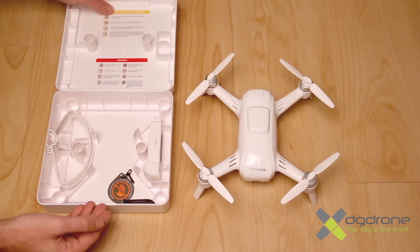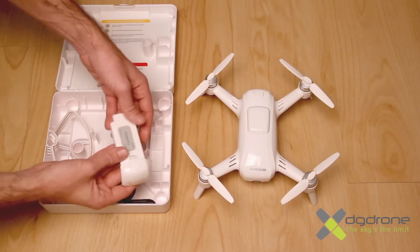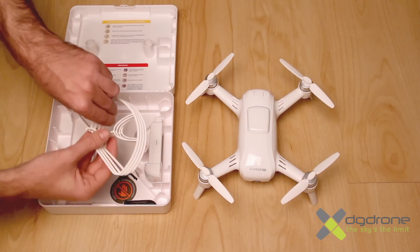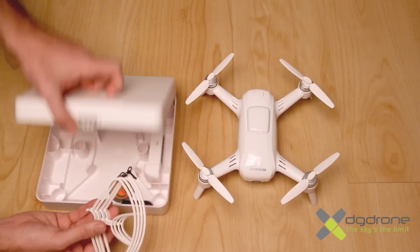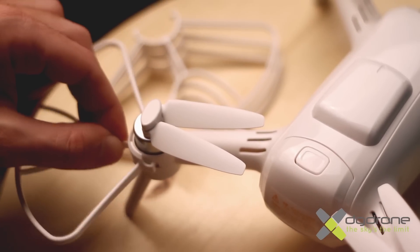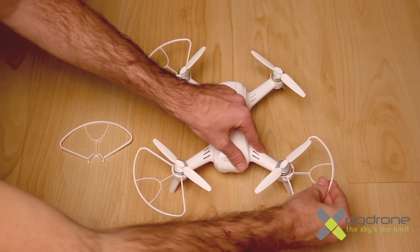En el interior de la maleta de transporte hallaremos un hueco para guardar la batería o, si llevamos instalada la batería de serie, una segunda batería, pudiendo llevar de esta forma dos baterías a la vez en la maleta. Además, los cubre hélices, de fácil puesta por clic alrededor de los motores, harán más seguros nuestros vuelos, sobre todo en interior.